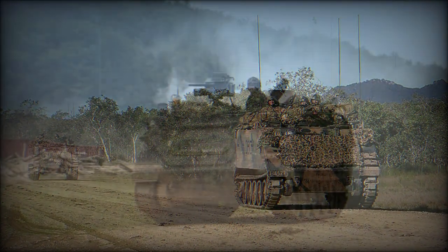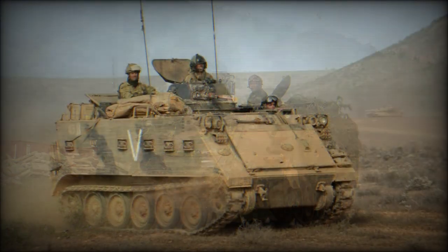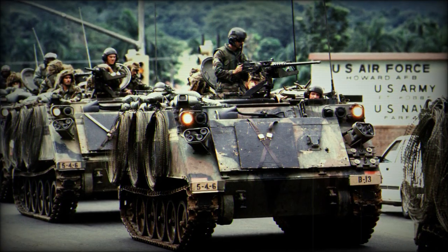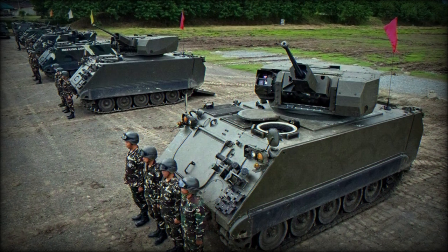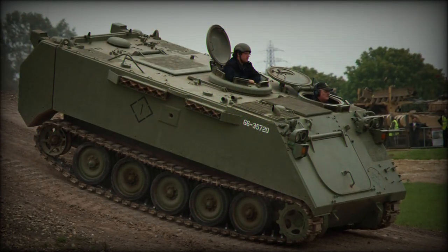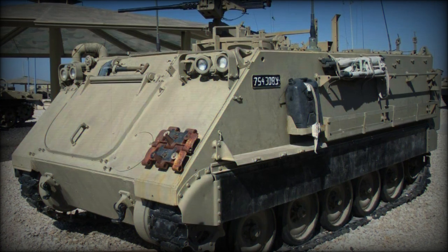Variants go far beyond this listing due to operator requirements, locally produced versions, and many locally modified forms. The ACV-300 is a Turkish version of the M113, while the Talha is a Pakistani model. The Italian version is the VCC-1, and Norway uses the NM135 and NM142 designations for the M113A1 and M113A2 respectively.